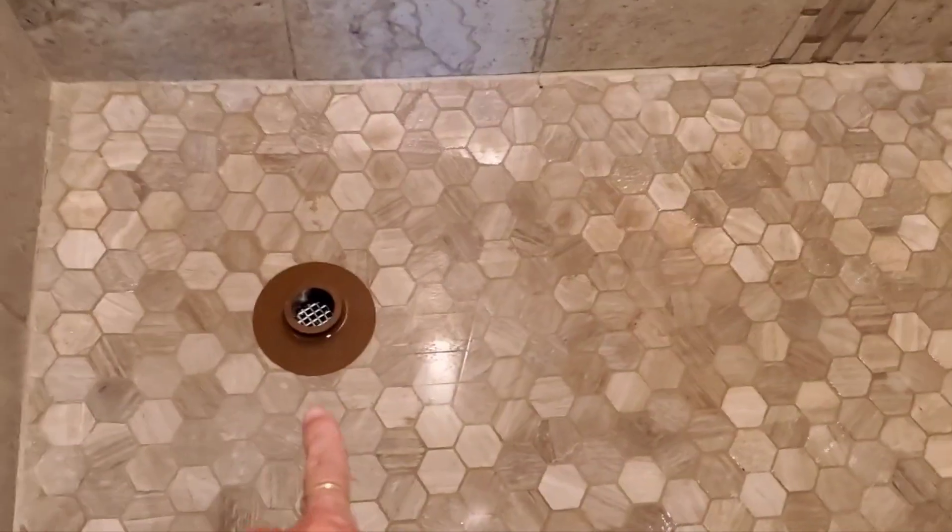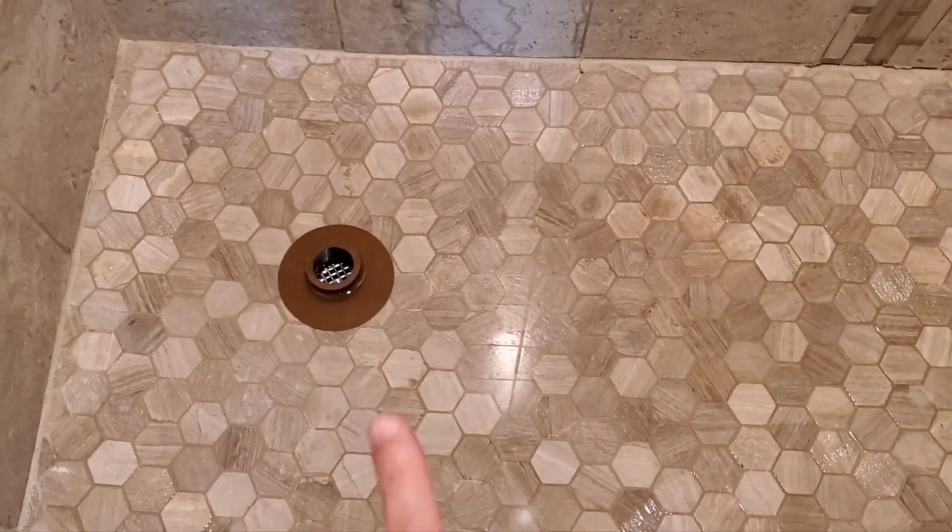Mostly I'm doing new construction, but I do resales every once in a while. Look at this nice custom shower. Got my shower pan tester in here. Let me show you what the shower pan tester actually tests.